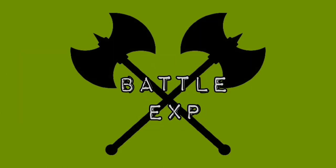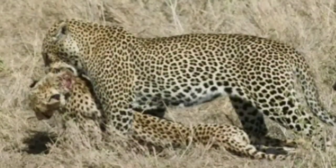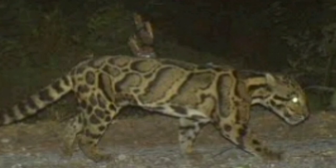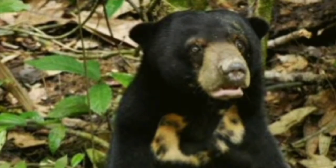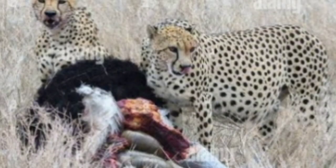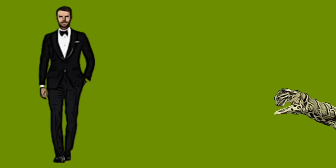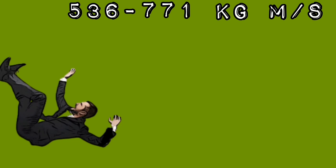Battle experience: cheetahs live in a dangerous environment sharing space with lions, leopards, hyenas, wild dogs, and other cats. Clouded leopards in Borneo face various cats, civets, and their main enemies — sun bears. X-factor: both animals have striking momentum. The cheetah has a momentum of up to 1,006 kg·m/s, while the clouded leopard has a momentum of up to 536 to 771 kg·m/s.